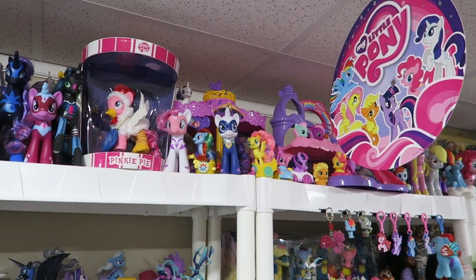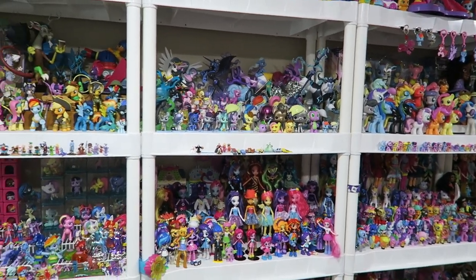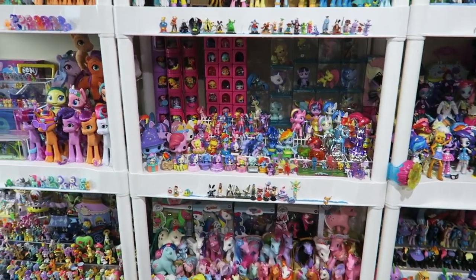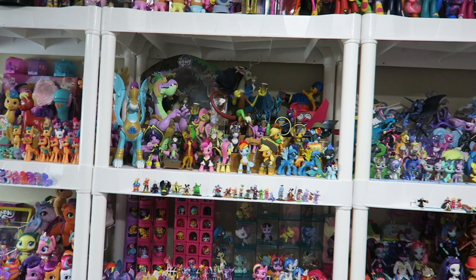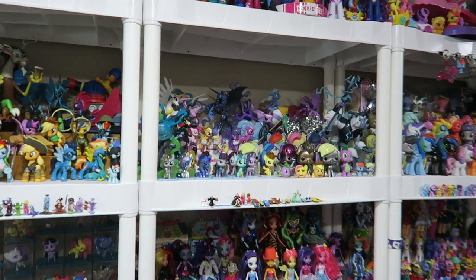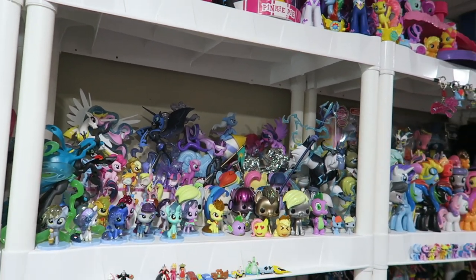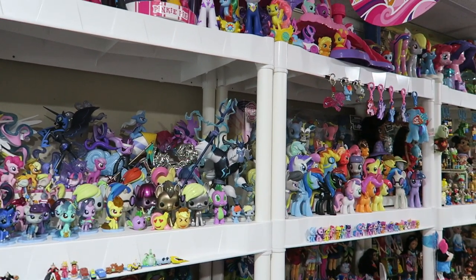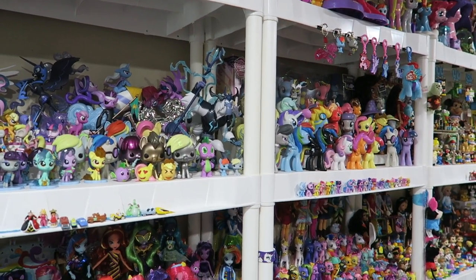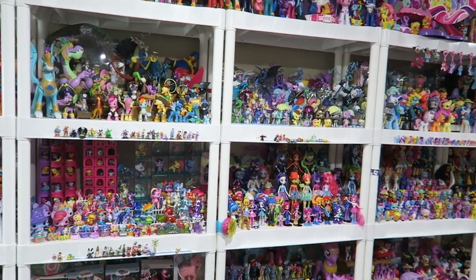Hi everyone, it's John and Ben, and the day has come — something that Ben and I have been talking about for a long, long time. We are about to undertake what may — I don't want to say it's going to be impossible — but Ben, we are going to catalog and organize our entire MLP collection. We've been collecting and talking about MLP merch for about 11 years now, and how much of this stuff have we cataloged? None of it.